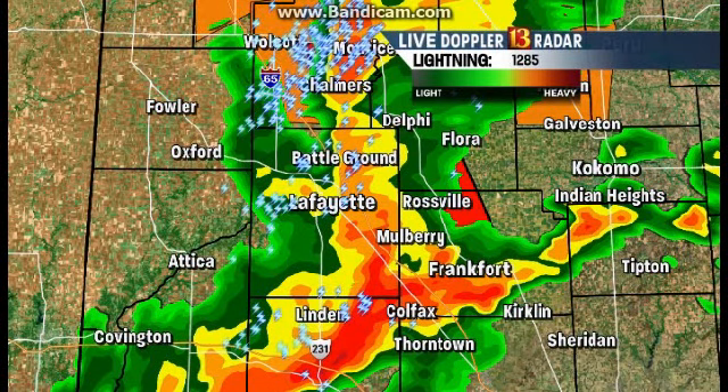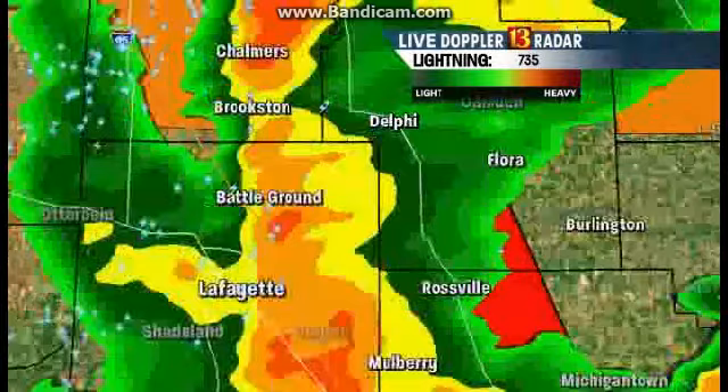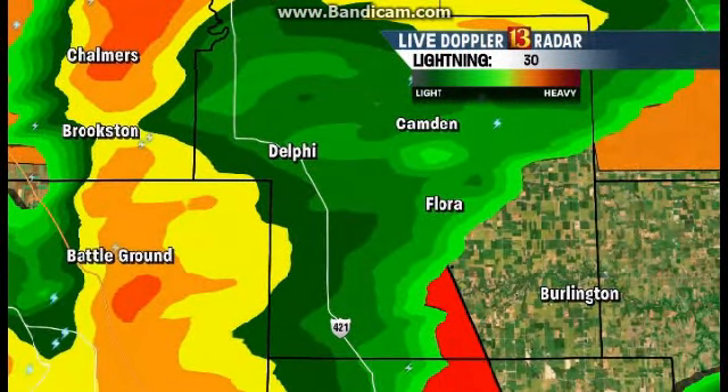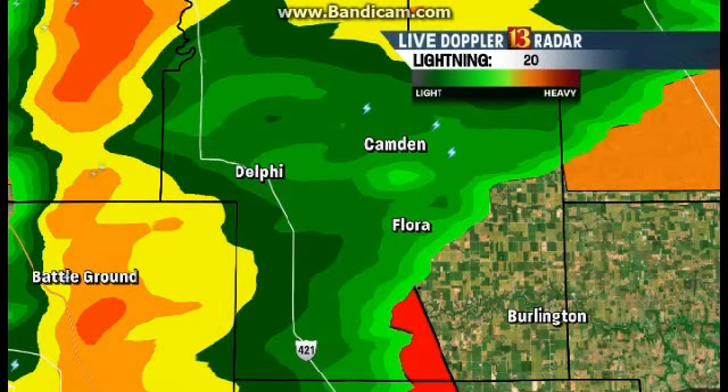That's our huge concern — this is extremely heavy rain. You will not be able to see the rotation. You will not be able to see that tornado coming your way, more than likely. That's why we are on the air: we are informing you of the new tornado warnings that are in place, and we will continue to do so as we head into the afternoon.